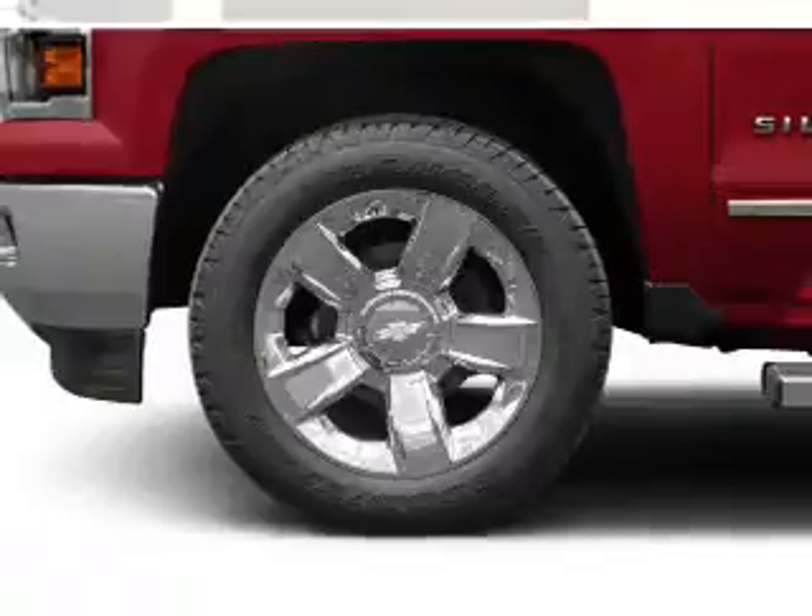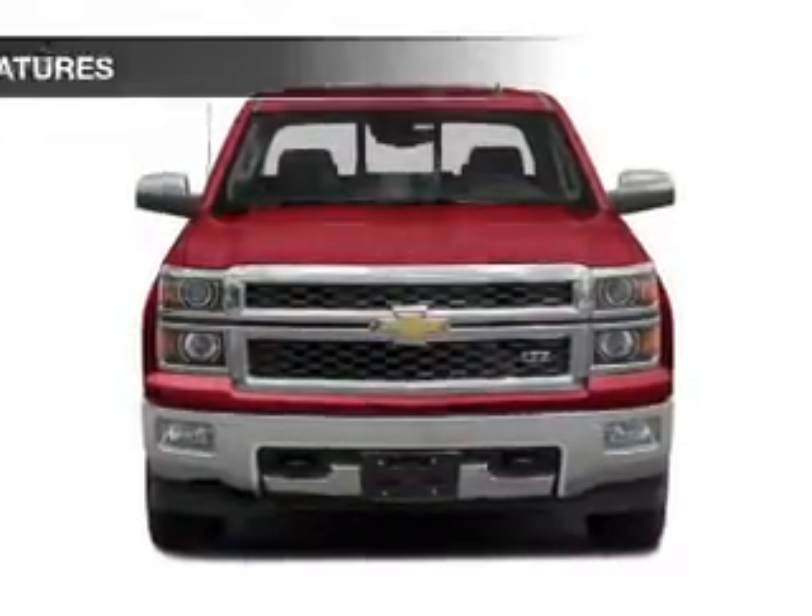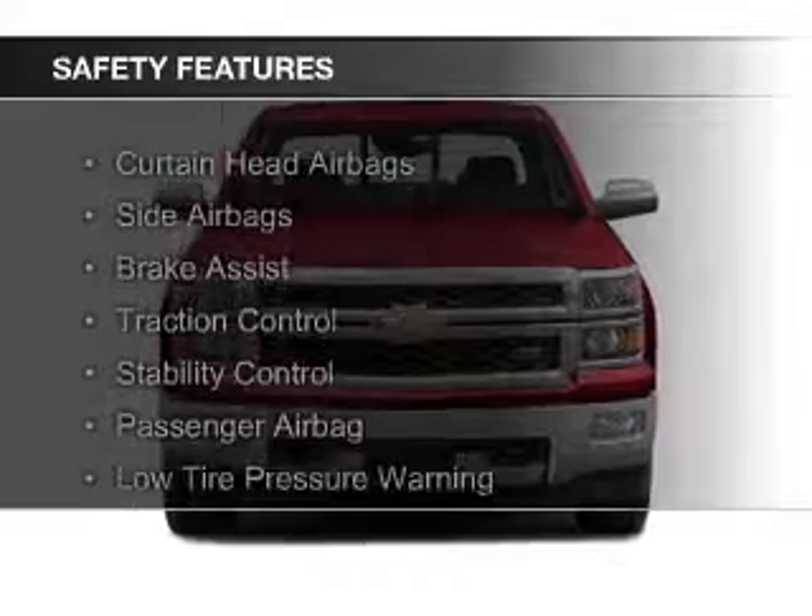Additional features include steering wheel controls, a premium sound system, aluminum rims, an adjustable tilt steering wheel, and cruise control. Safety was made a priority with these features.